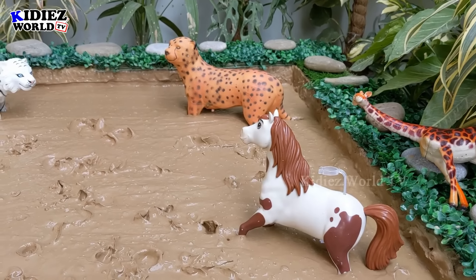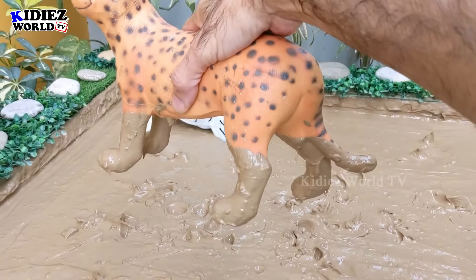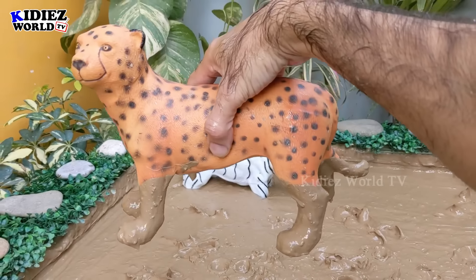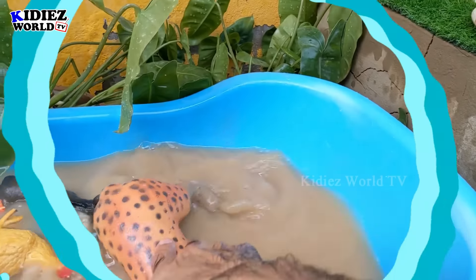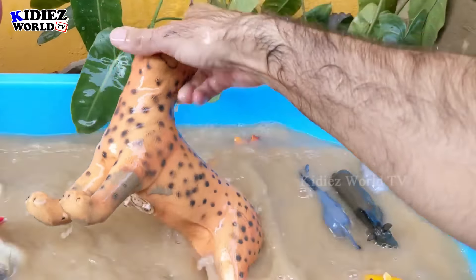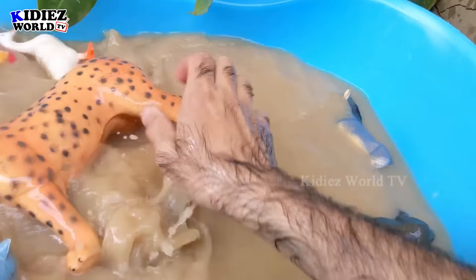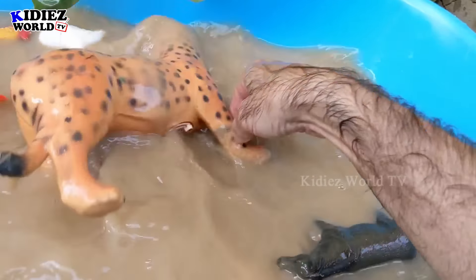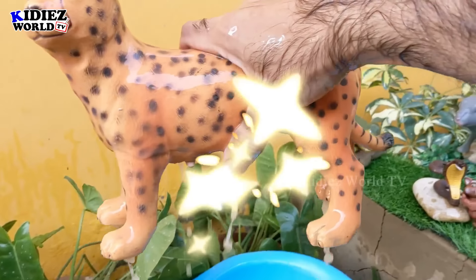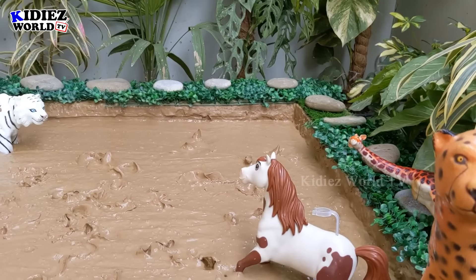Let's go for the cheetah — the big, beautiful, and fastest running animal on the planet. Let's wash this cheetah. Here we go, the cheetah is clean! Let's put him here, he will look so good.